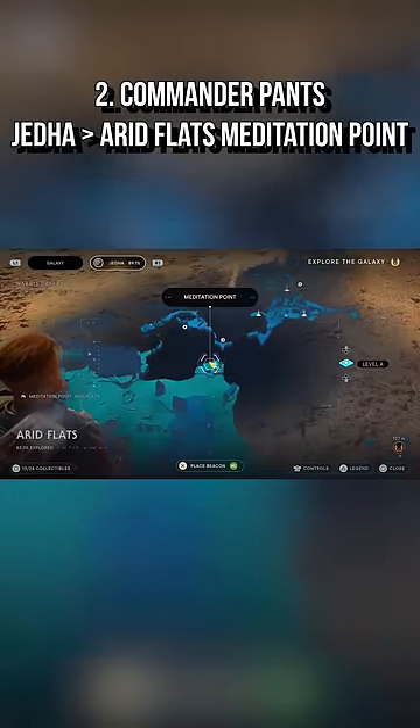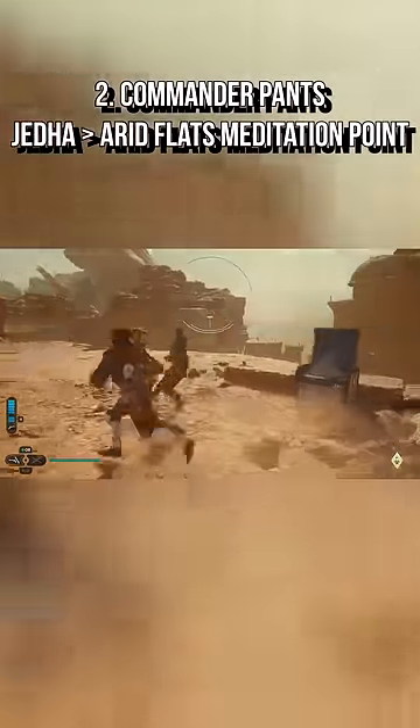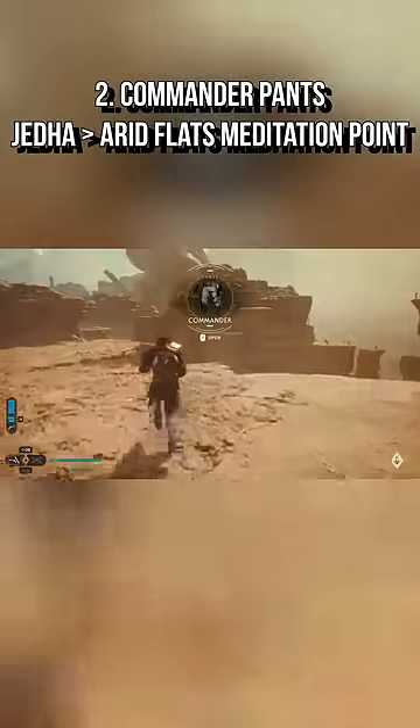The pants are not too far off, right next to the Arid Flats meditation waypoint. You will see the cache containing the item to the left side of it, so you will want to go ahead and grab it right away.